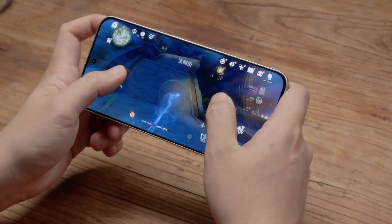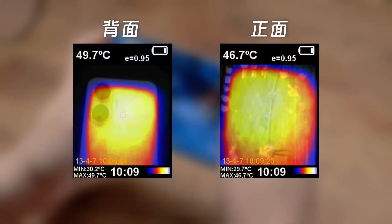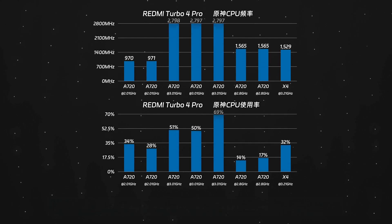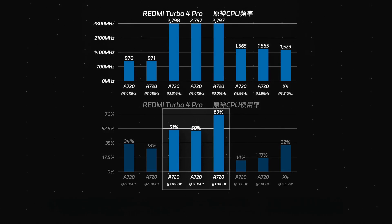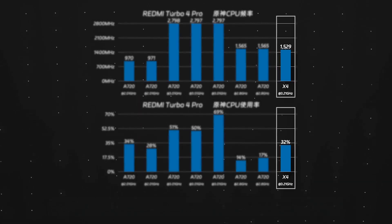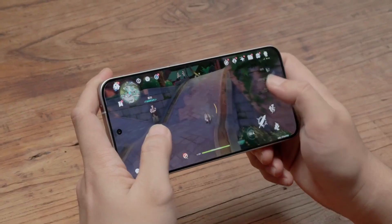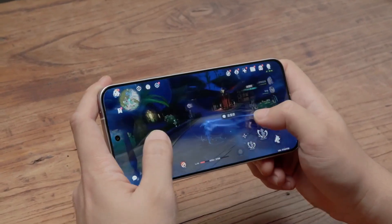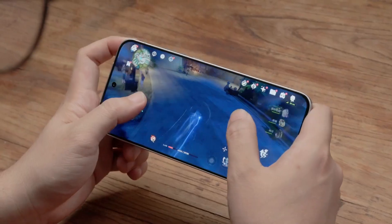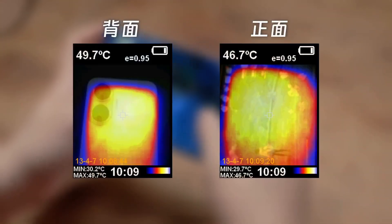After the test, battery consumption was 12%, the device's ending temperature was 49.7 degrees Celsius, and the screen was 46.7 degrees Celsius. From the specific data, the scheduling of the Redmi Turbo 4 Pro is quite aggressive — the average frequency of the 3.01 GHz Cortex-A720 cores reached 2.8 GHz, with usage rates exceeding 50%, while the X4 Ultra Large Core had a usage rate of 32% and an average frequency of 1.5 GHz. The Snapdragon 8S Gen 4 driving Genshin Impact at 886p is a bit stressful; reducing to 720p should provide a better gaming experience with longer full-frame time and better power and thermal performance.